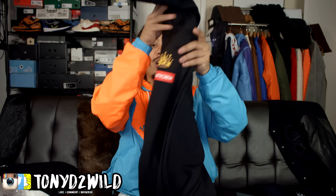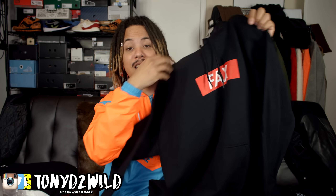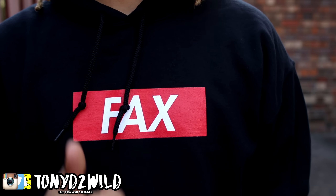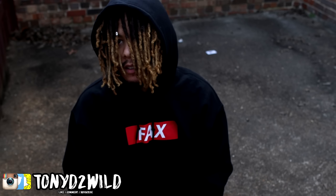Cash Nasty sent the bro over a Fax hoodie. Shout out to Cash Nasty — he always shows support to SampleLionD, so I had to show support to the Cash Nasty crew. I am subscribed to him on YouTube and on Twitch, so I always show my support and he does as well. Huge shout out to Cash — hope to meet you again soon, bro, link up again.